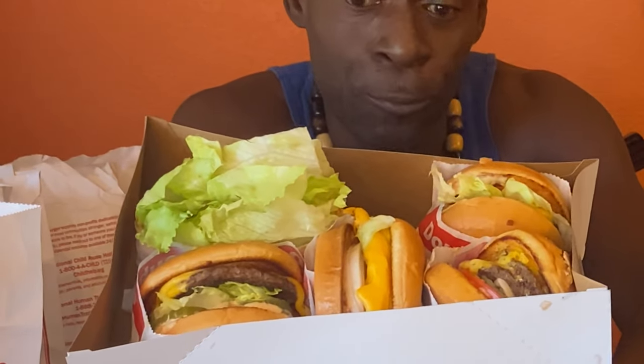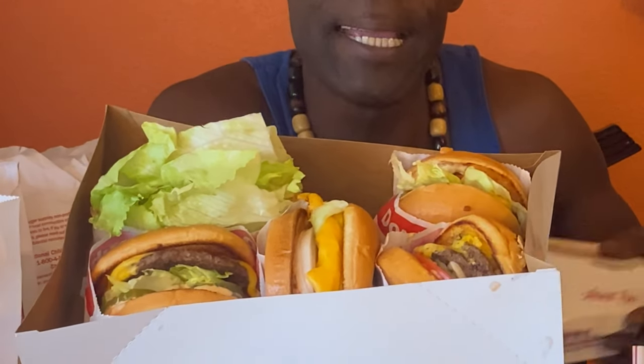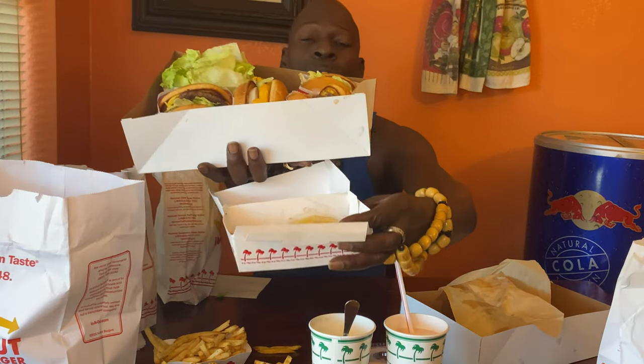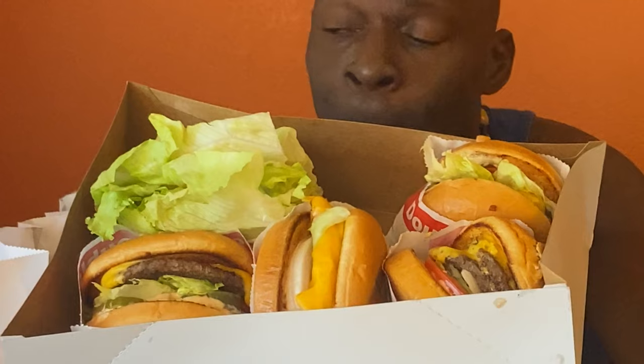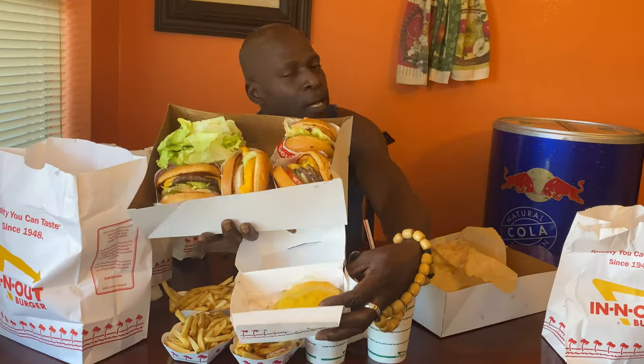We got root beer float, milkshake, supersized Coke — no ice — and they didn't put any ice in it. The last food review I did, remember they put ice in the Coke when you ask for a Coke with no ice, you mean you want a Coke with no ice. All right, y'all — they're on point with their customer service and so far everything tastes good. This is leaning towards either convenient food or comfort food, but we gonna find out because we got a box full of stuff. This is the Flying Dutchman — let's eat that first.